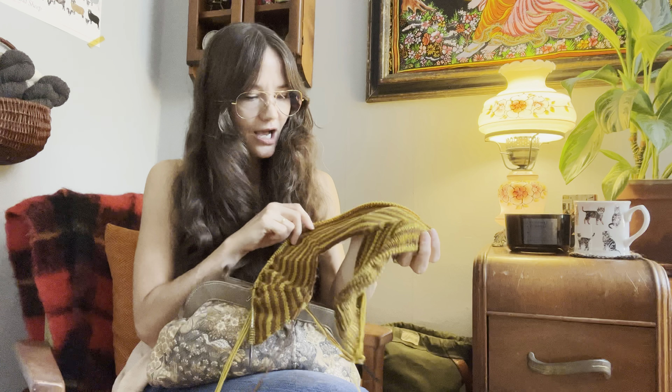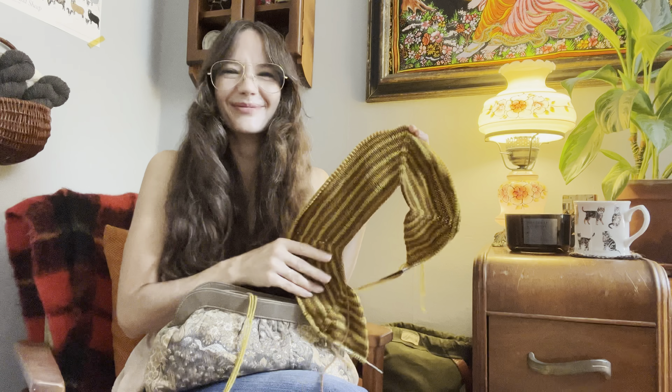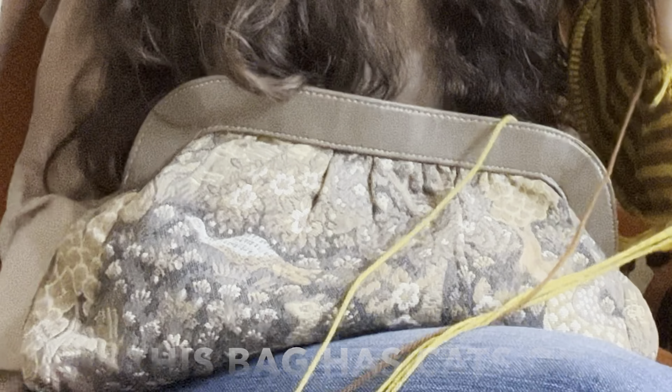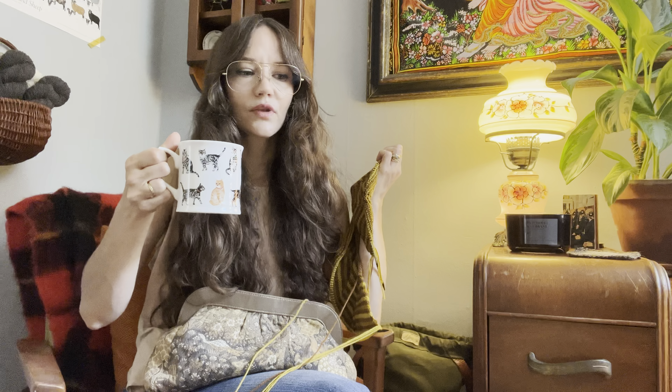Oh wow, there's cat hair all over — I'm so sorry. Not as much of a cat lady as I seem. I know I am and I'm in denial, but I've got a lot of cats in my life. I'm going to insert a little clip of me with a cat right now while I sip my coffee.